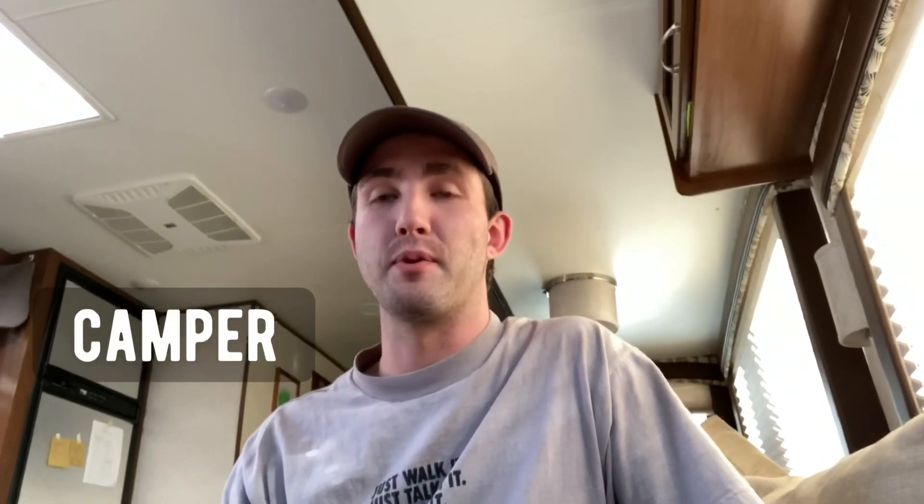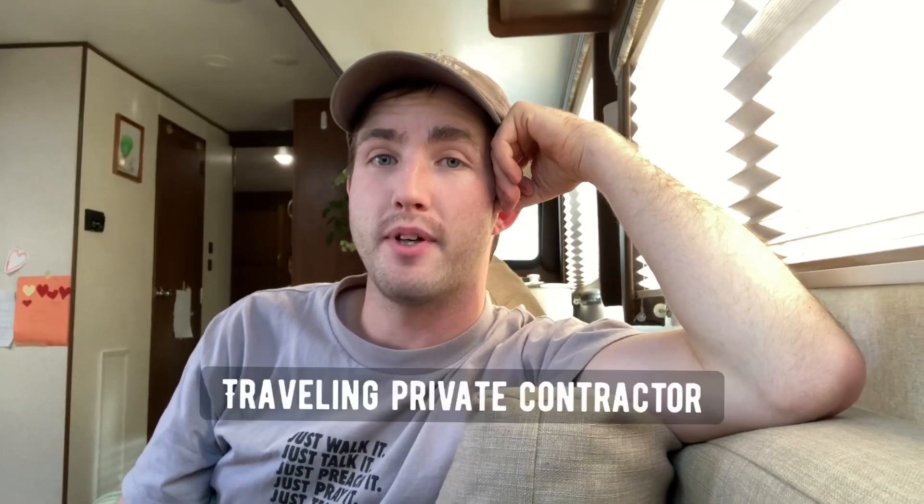I'm going to take you on a walk through the camper to give you an idea of what we live in. Right now we are living in a 37-foot travel trailer or camper, and we live in it basically year-round. For those of you who don't know what a camper or travel trailer is, it is a house on wheels. The reason we live in a camper is I'm a private contractor, which requires us to travel around. So enjoy the video.